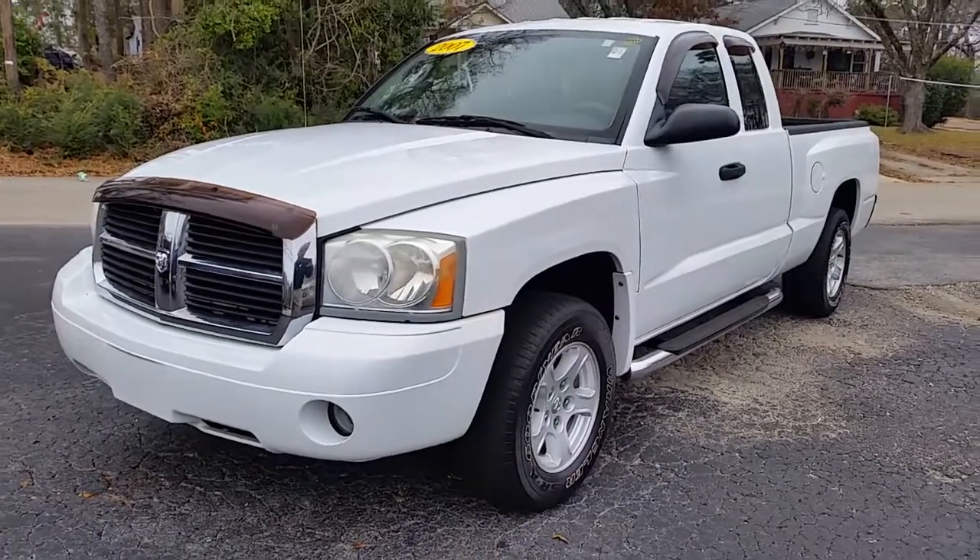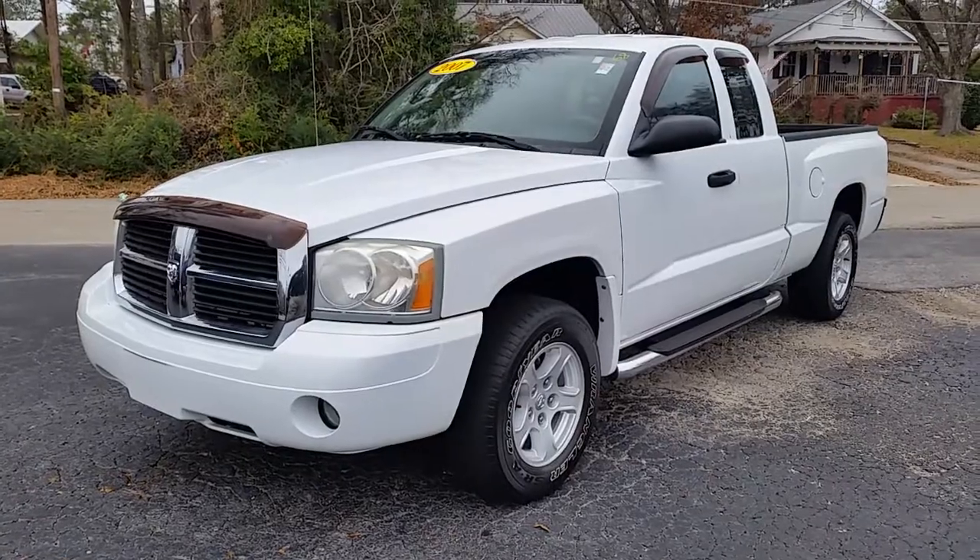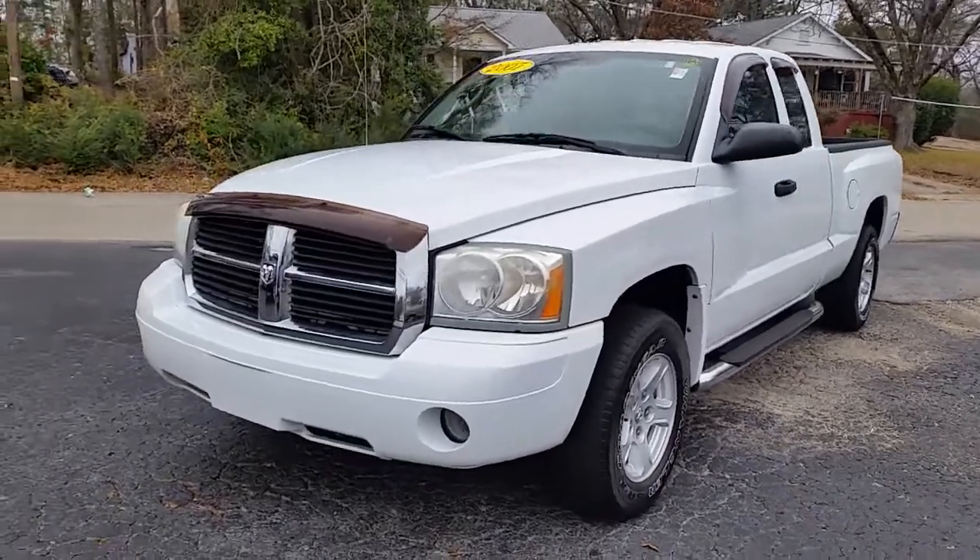Hi buddy, good afternoon. This is Alan. One of the trucks we talked about Saturday was this 07 Dodge Dakota.